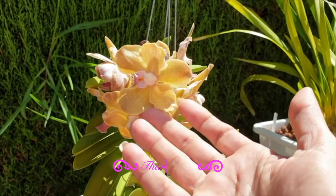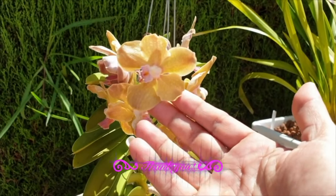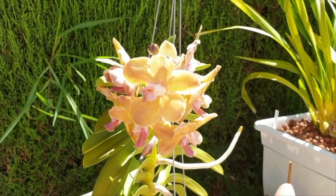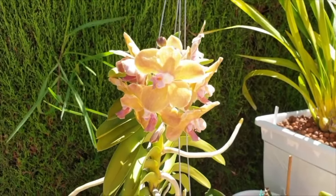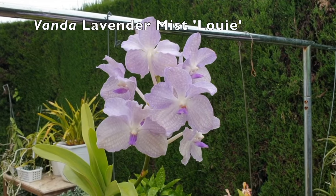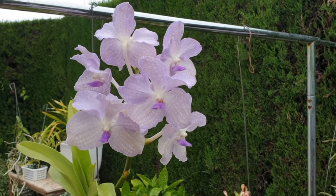There are so many Vanda hybrids out there which also have long-lasting blooms, so add your recommendations in the comments because the Vanda genus does not hold back — the more we know, the better. I have had other hybrid Vandas that had long-lasting blooms, but they did not have that much of a fragrance to shout about.